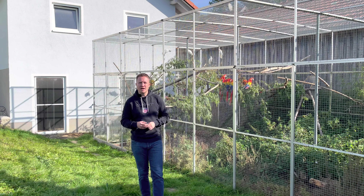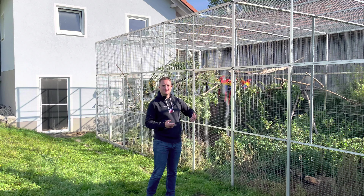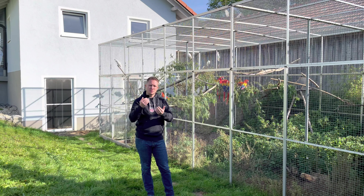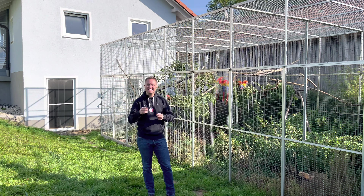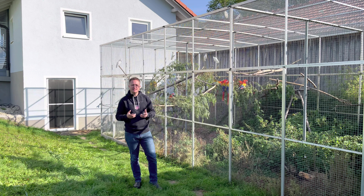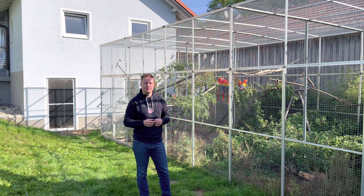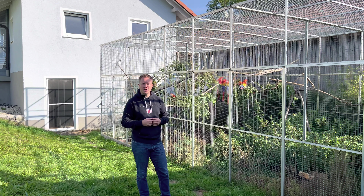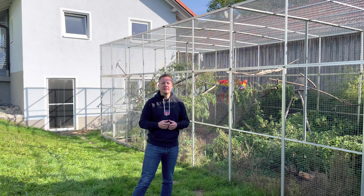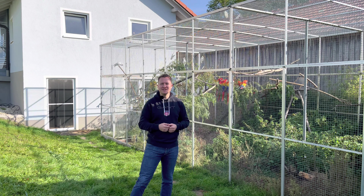Die beste Verpaarung bei Papageien ist immer noch die freie Partnerwahl – in Großvolieren zusammengebrachte Jungvögel aus einem ähnlichen Alter. Wenn diese Jungvögel sich dann ihren eigenen Partner suchen, ist es meistens garantiert, dass diese monogame Beziehung ein Leben lang hält. Zwangsverpaarte Papageien können zwar ebenso gute Zuchtpaare darstellen, aber das ist mehr oder weniger ein Lotteriespiel.